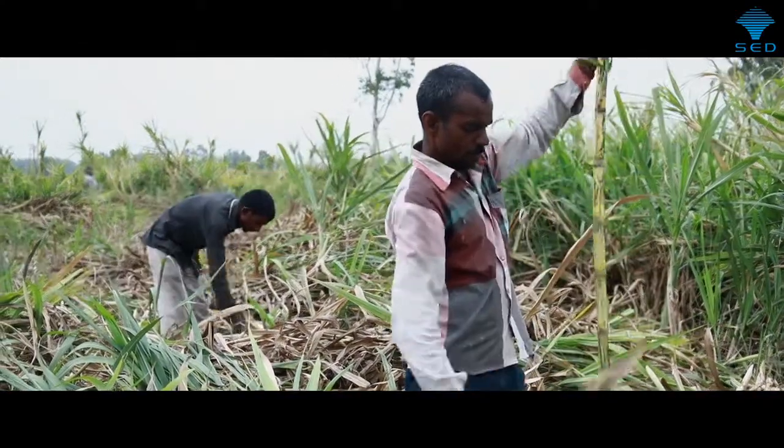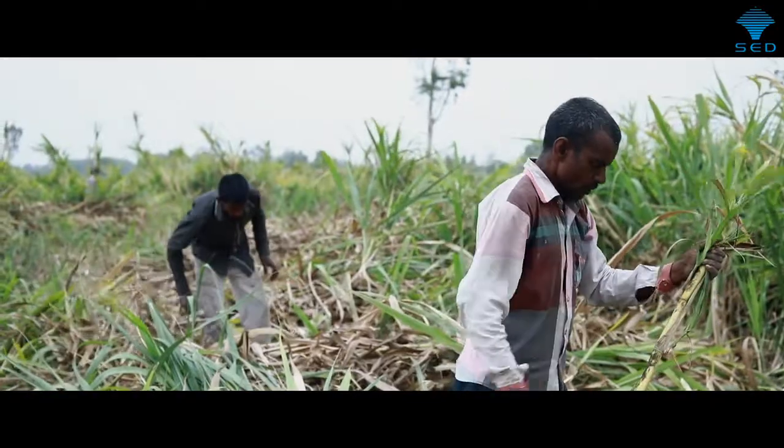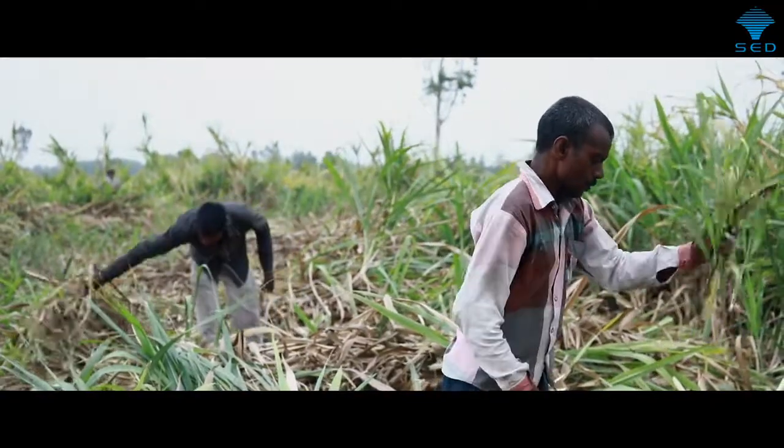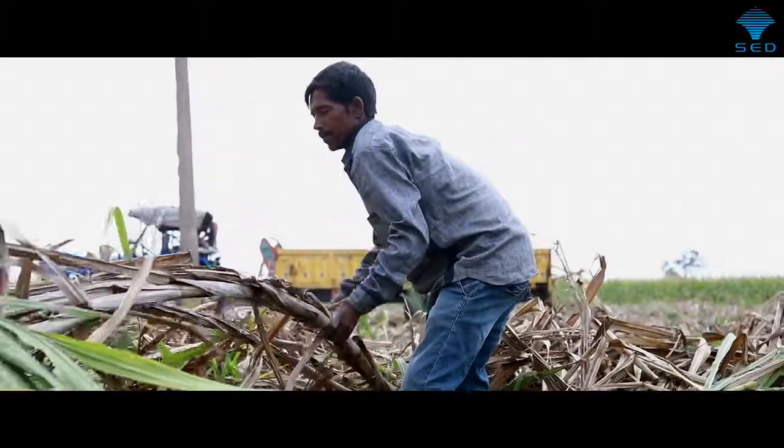Sugarcane farming in India is not profitable at present. It is also inefficient, since crop transportation means that almost all of the valuable nutrients are taken away, instead of being returned to the soil as part of the living cycle.